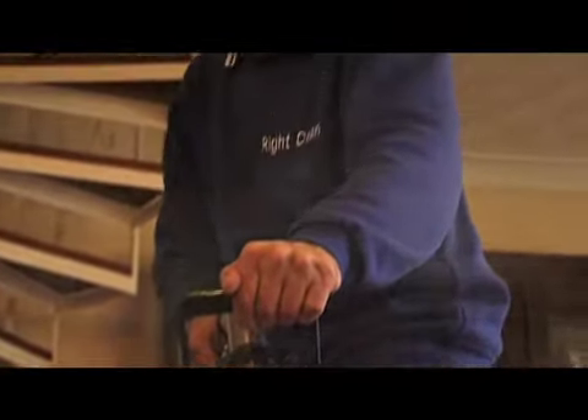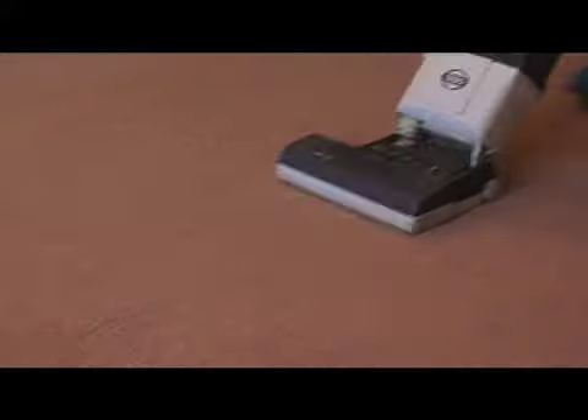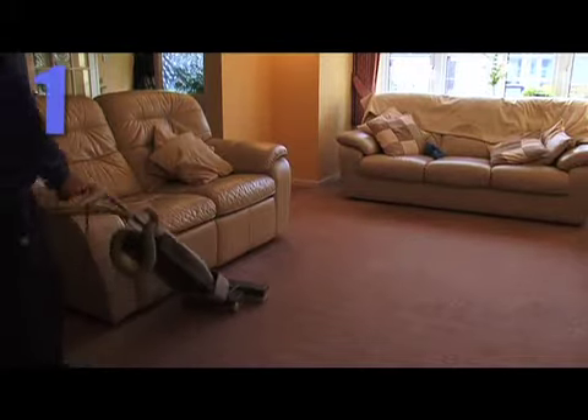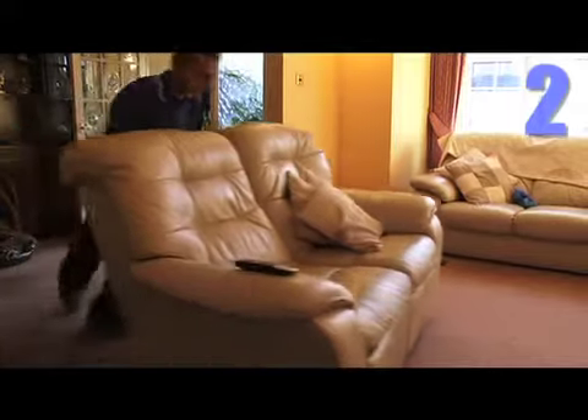At Right Clean we operate a five-stage cleaning system. We vacuum your carpet with a high filtration vacuum that has been specifically designed for high performance professional cleaning. We'll also move large items such as tables and chairs.